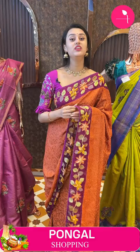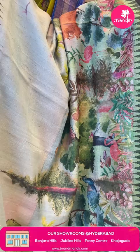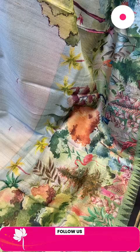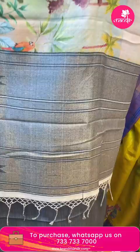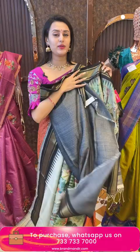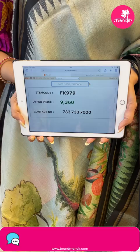Very beautiful — trust me, you will love it. Moving on to another beautiful saree in an amazing light sage green color. The body has a digital print like a garden — peacocks, flamingos, butterflies, trees. The border has temple design, very beautiful and very light in weight. The pallu has an amazing brocade pallu. The blouse is an amazing contrast blouse. The code is FK979 and this retails for 9,360. To buy, take a screenshot and ping on 7337337000.